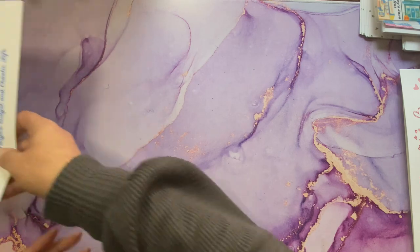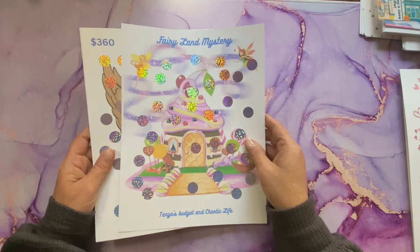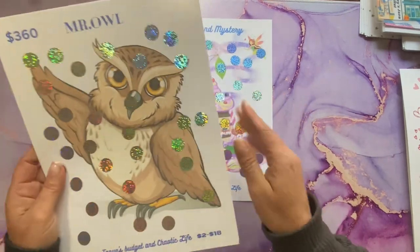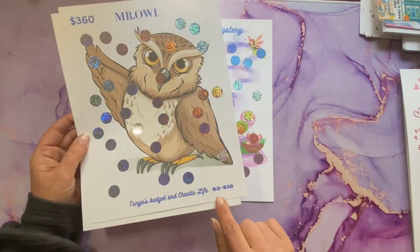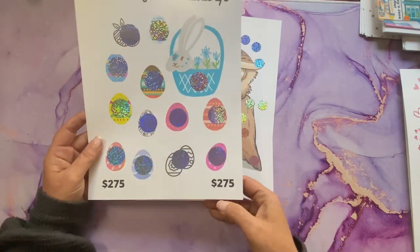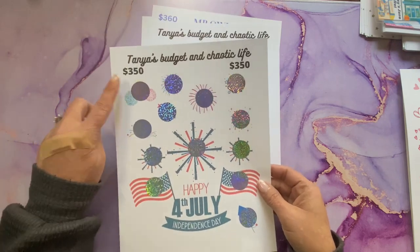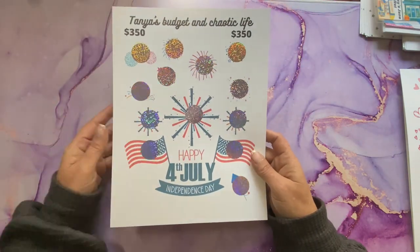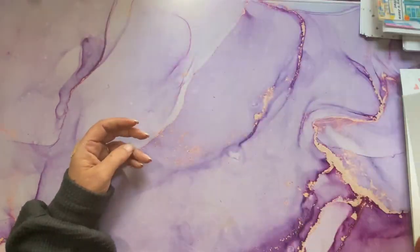The next set is going to come from Miss Tanya at Tanya's Budgets and Chaotic Life. I have the Fairyland Mystery Challenge, the Mr. Owl scratch off — $360 between $2 and $18 — the Easter challenge at $275, and the 4th of July challenge at $350. If you want to be entered to win this prize, leave hashtag #Tanya — T-A-N-Y-A.